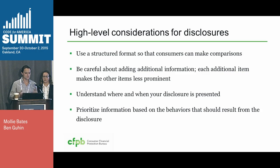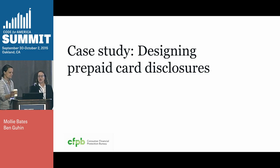High-level considerations we're thinking about when designing disclosures are: use a structured format so consumers can make comparisons; be careful about adding additional information because it makes the other stuff less prominent; understand the context in which the disclosure is going to be shown; and prioritize what should be most prominent based on the behaviors you're looking for.